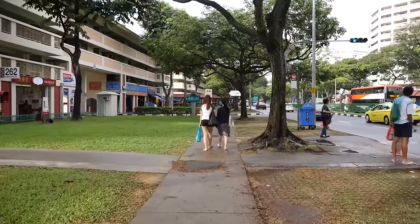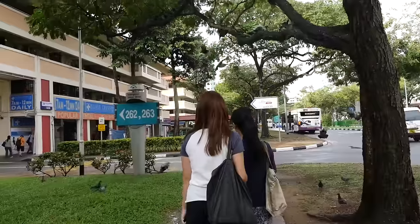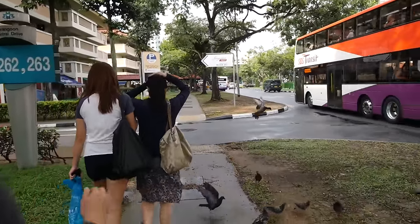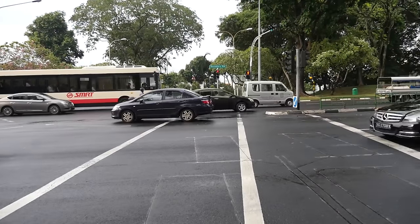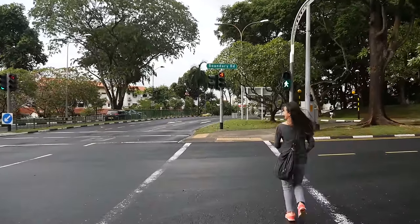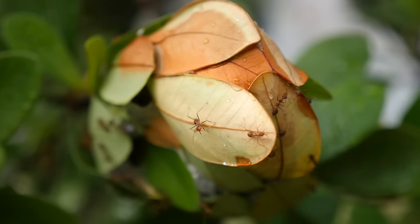I looked at the map and from Serangoon Station, it's a little bit of a distance to get to Chomp Chomp Food Center. I think you could take a bus from that station to get there directly, but since we have a little bit of time and it's not too late yet, we're just gonna walk it. We've been walking for probably 10 to 15 minutes and I think we're about halfway there, but the walk is really nice. It is a very residential area, so we passed a lot of condos — very green and very clean.